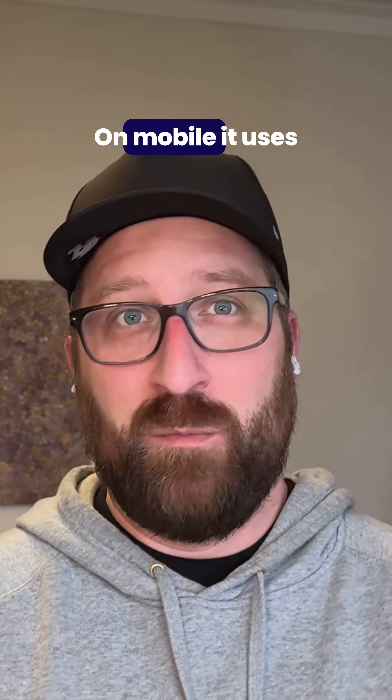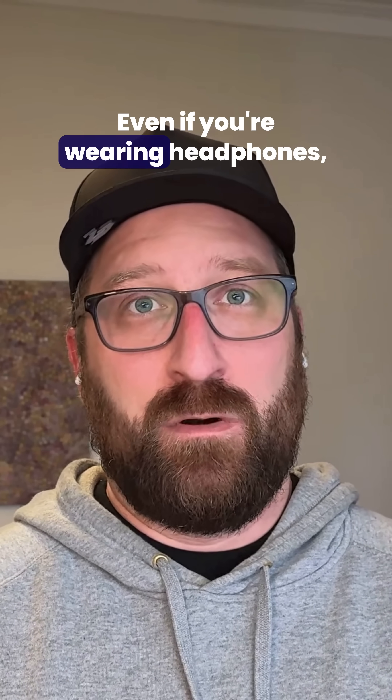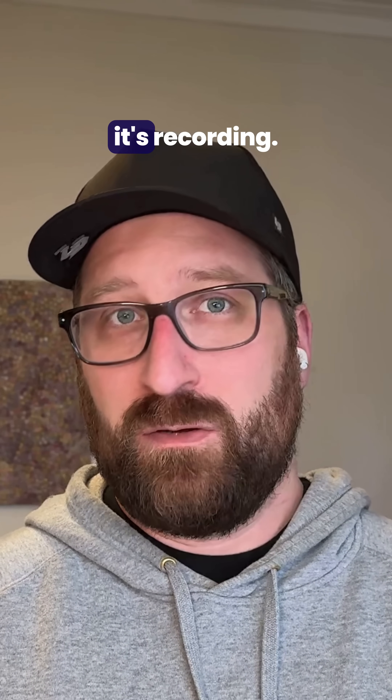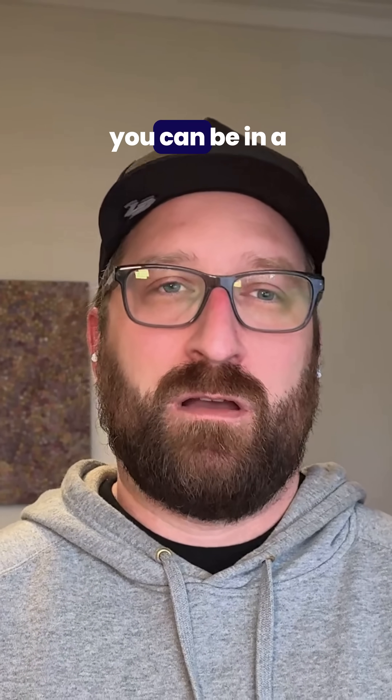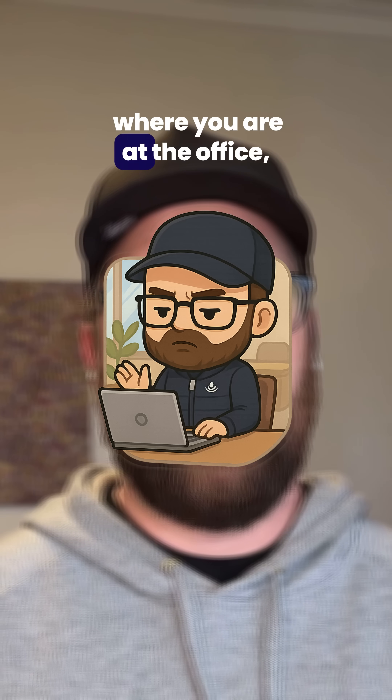It works on mobile and desktop. On mobile it uses your microphone; on desktop it captures your system audio. Even if you're wearing headphones, if someone is talking, it's recording — which means you can be in a Zoom call, Google Meet, or a hybrid conversation where you're at the office.